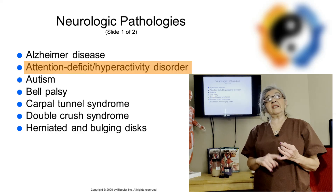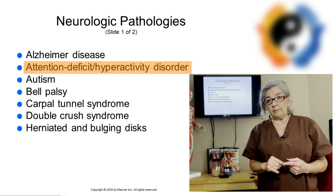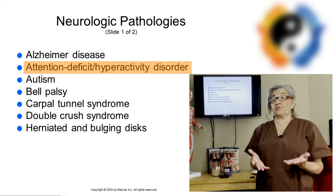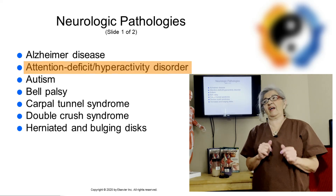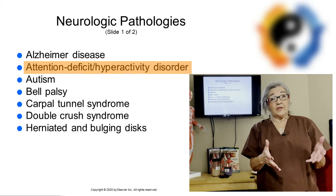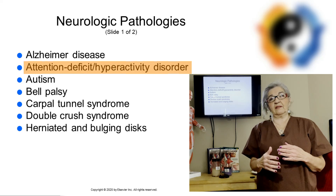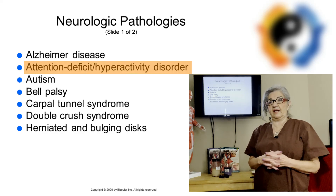I want to recommend a very good book: the ADHD Advantage by Dale Archer. It is a great book for people that have ADHD — what you thought was a diagnosis can now be your greatest strength. It also helps parents, because I know parents lose patience with their kids because of the attention deficit and the hyperactivity. Make sure they're enrolled in some kind of sport or another venue to let some of that energy out.